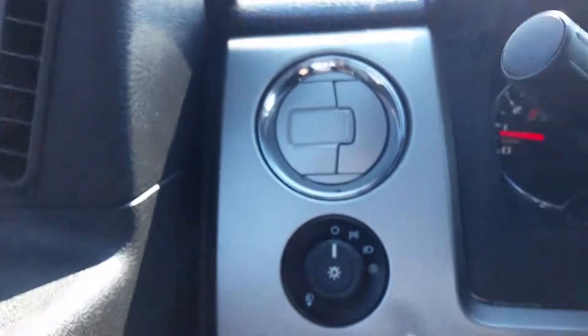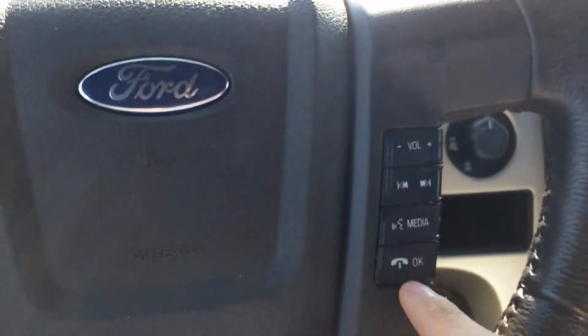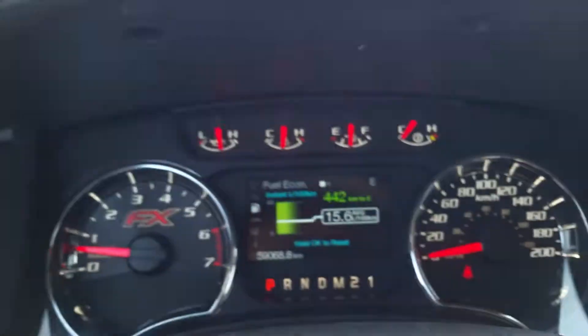You'll see your power adjustable mirrors right here, power windows and power locks, auto dimming lights over here. Leather wrapped steering wheel — you got cruise control and media settings on the right. These buttons right here will control your settings on the dash.